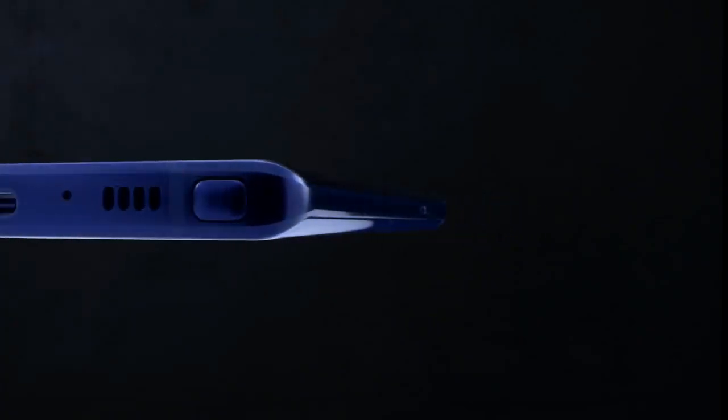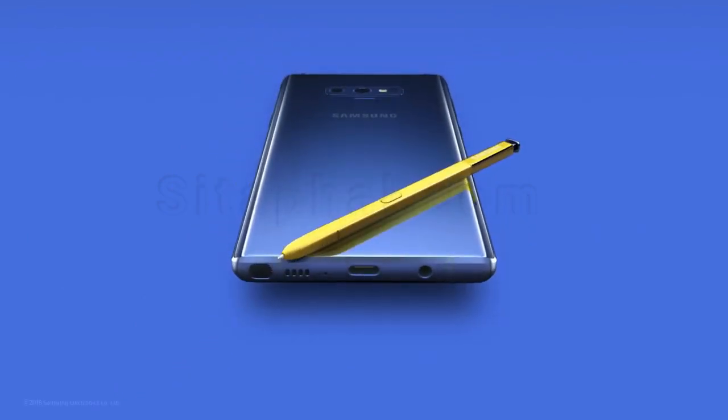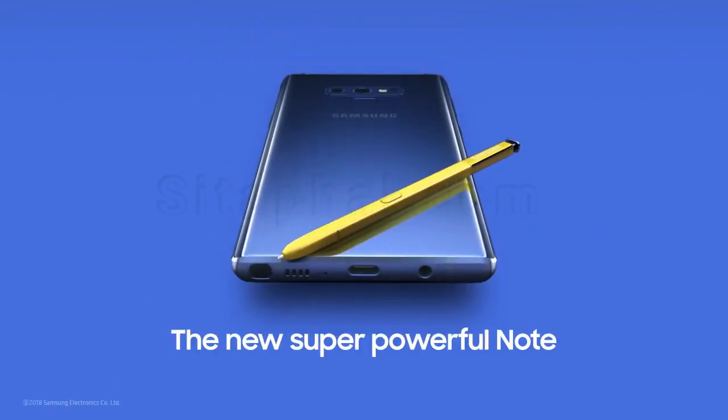With Note, our focus has always been to deliver a cutting-edge smartphone experience like no other. And that's why today, Note 9 is the most powerful Note ever. The new, super-powerful Note.